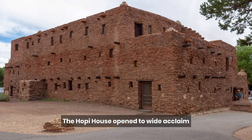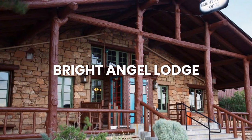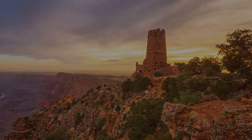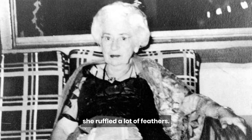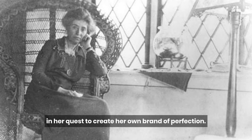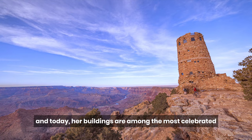The Hopi House opened to wide acclaim, and Coulter went on to design the Lookout Studio, Hermit's Rest, Phantom Ranch, Bright Angel Lodge, and her masterpiece, the Desert View Watchtower. Mary was a strong-willed woman with amazing energy, and like most people with these personal traits, she ruffled a lot of feathers. She was a perfectionist, and she drove workmen crazy in her quest to create her own brand of perfection. She wanted to create something timeless, and today her buildings are among the most celebrated and popular in the Grand Canyon.